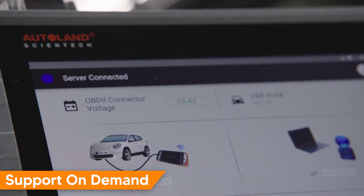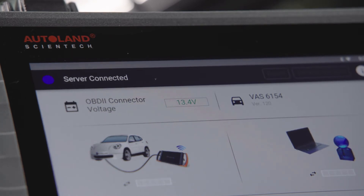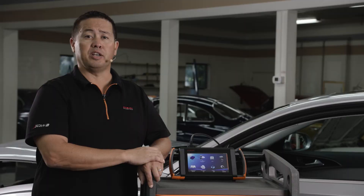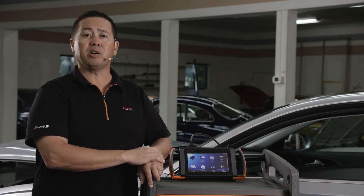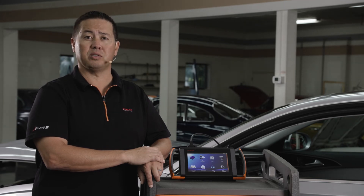There are times when the VW-Audi Otis software is needed to perform advanced programming of existing or replacement modules and security functions. Additionally, SOD can connect you with a VW-Audi Master Technician for advanced diagnostic support when needed. The SOD network of vehicle experts is best in class and ready to help on those difficult vehicles.